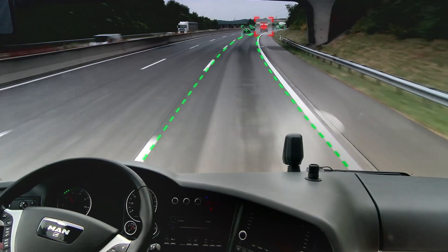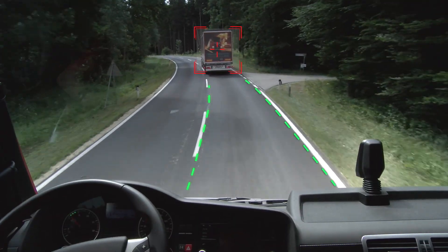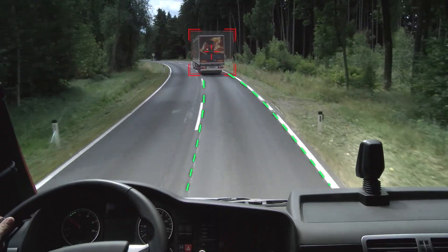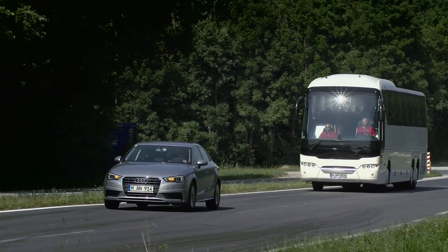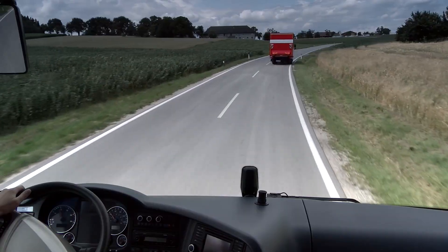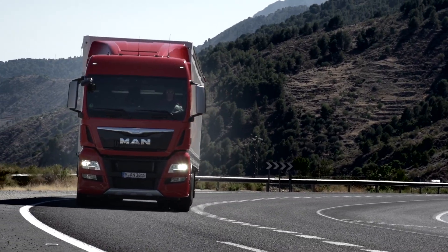A camera in the windscreen also monitors the traffic situation, detects lanes, and spots moving or stationary objects and vehicles ahead based on the typical characteristics of a vehicle rear-end. The camera and radar compare results, while signals from a yaw rate sensor are evaluated in order to determine when the vehicle is cornering.